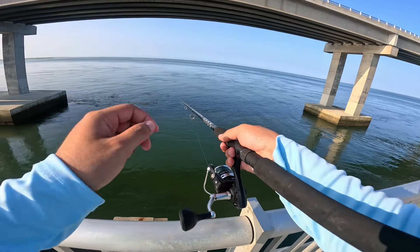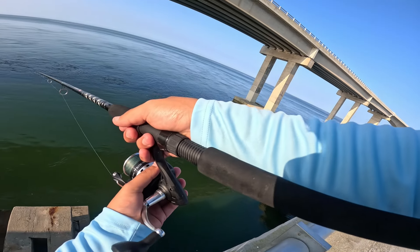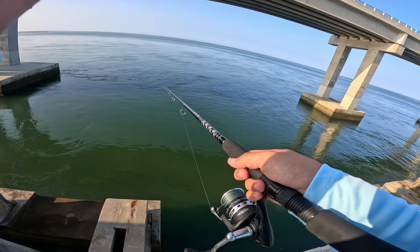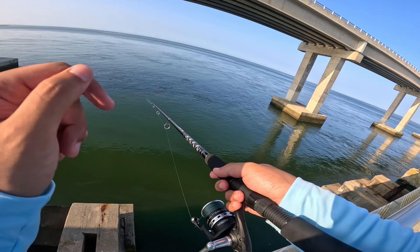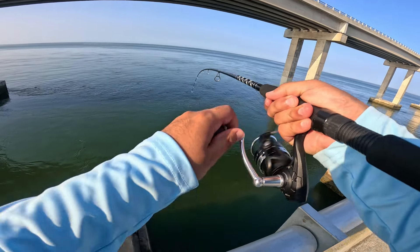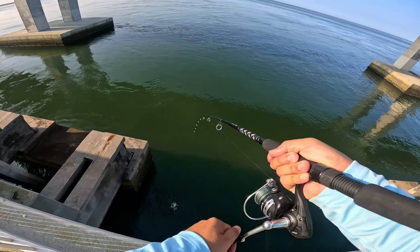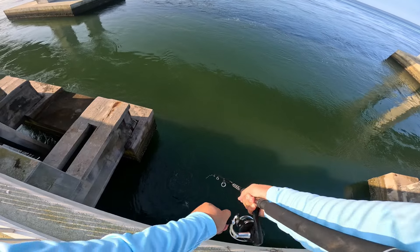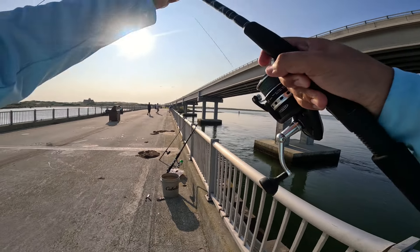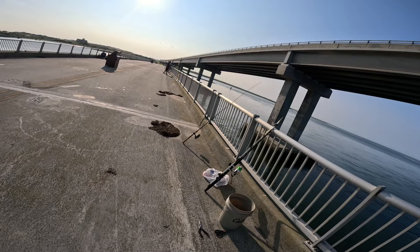Sheepshead bite has been on fire today! They have not been touching the fiddler crabs at all — only hitting the sand fleas. As soon as I cast down under these pillars I'm getting hit on the sand fleas right now. There we go, got them! Damn, this is a good one — wait, no way, we're doubled up! There's no way we're doubled up. We got two different kinds of fish — we got a sheepshead and we got something else. They're stacked right here!